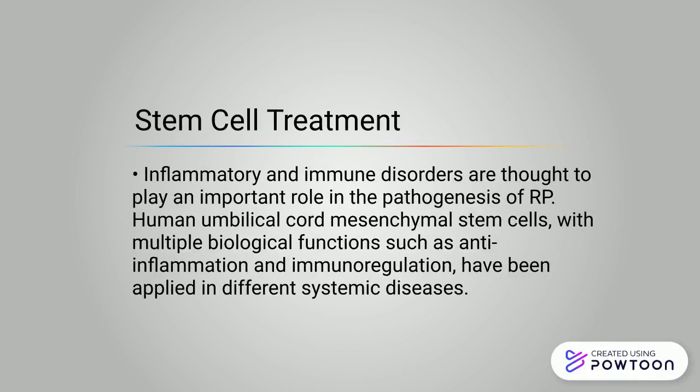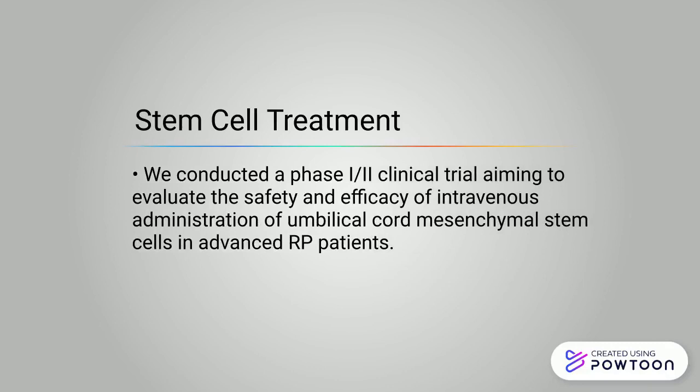Inflammatory and immune disorders are thought to play an important role in the pathogenesis of RP. Human umbilical cord mesenchymal stem cells, with multiple biological functions such as anti-inflammatory and immunoregulation, have been applied in different systemic diseases. A phase 1 and 2 clinical trial was conducted to evaluate the safety and efficacy of intravenous administration of umbilical cord mesenchymal stem cells in advanced RP patients.